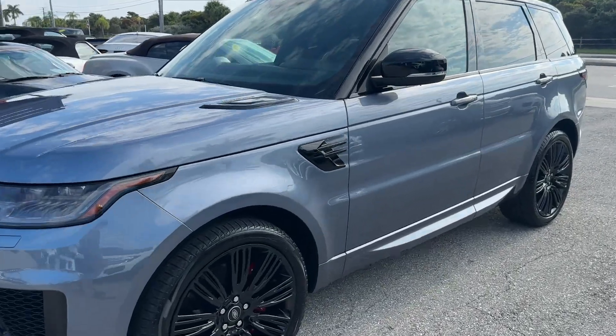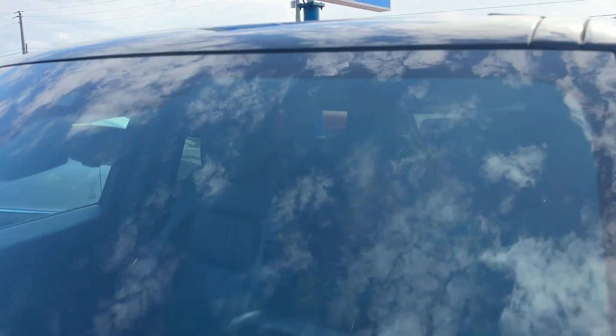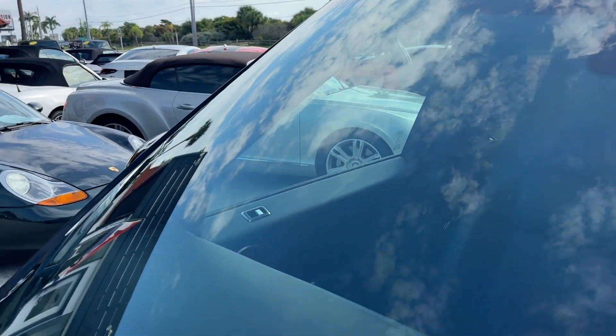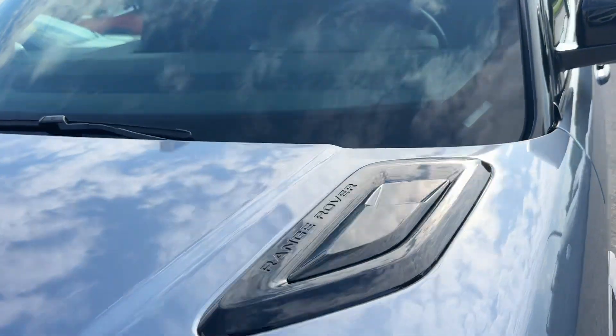We're doing a cosmetic condition review. This car is still under warranty and only has 16,000 miles on it, so mechanically you've got nothing to worry about — everything functions as it should.